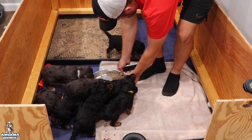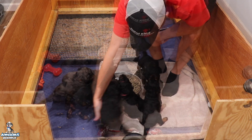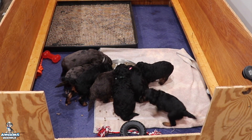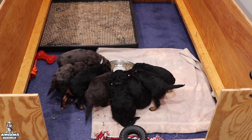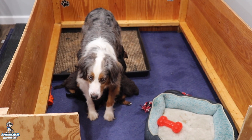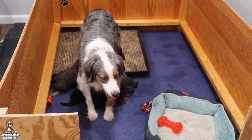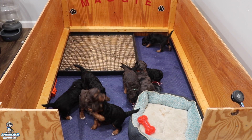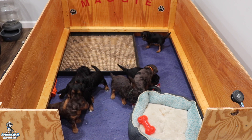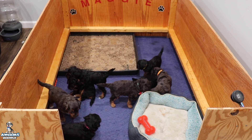All right, let's bring this right in the middle so you guys can see — come on over here. Yeah, they're chowing down. All right, awesome doodle fans, we'll see you later. Maggie, are you feeding the babies? Everybody's playing with the new toys.